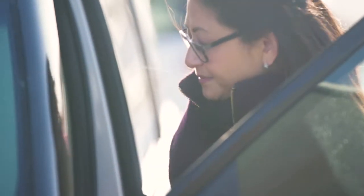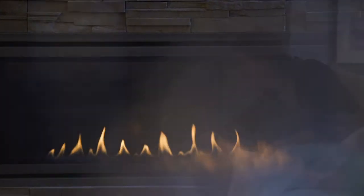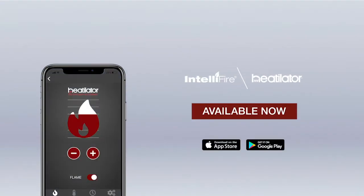Smart home integration lets you create warmth and ambiance with only the sound of your voice. This is smart made simple — easy to use, yet with full control. IntelliFire, for the way you live.